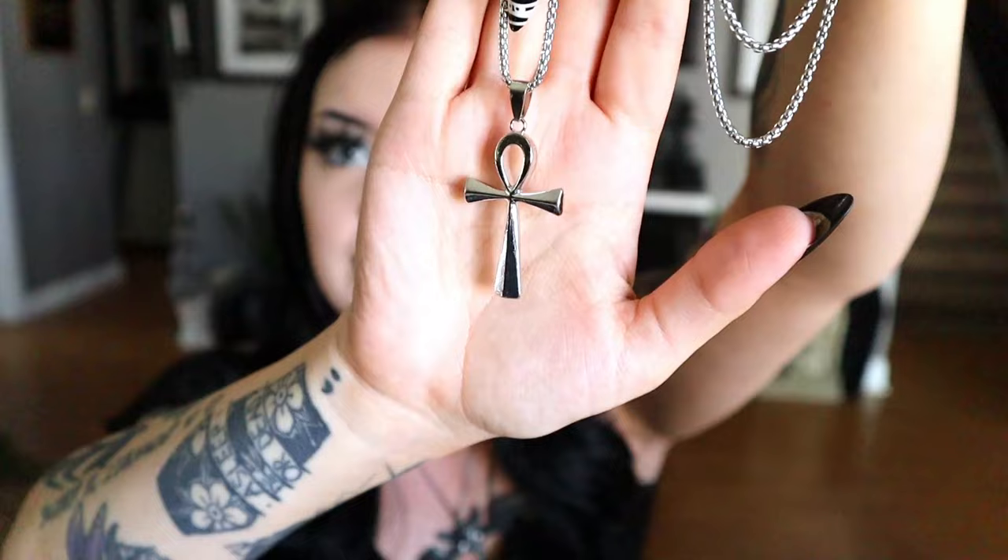Next up we have an accessory and it is an Ankh cross necklace. I do have Ankh cross earrings in my Etsy shop in silver and bronze, but I don't have a necklace with the design. Here is the Ankh Egyptian cross necklace — it's beautiful. It's a nice thick chain too; a pretty sturdy necklace chain. I'm into this — it feels nice and sturdy. I love accessories.